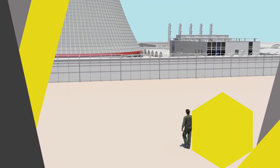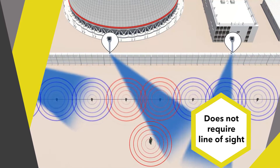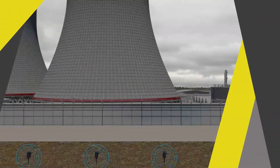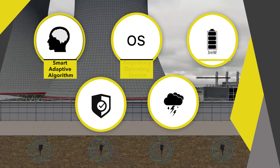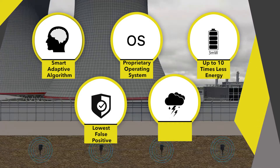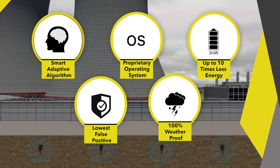As opposed to other security systems that require a line of sight of the intruder, seismic security can identify and thwart intruders without even seeing them. SensoGuard is a technology-focused company known for its intelligent adaptive algorithm that continuously learns the behavior of the environment. Combined with a proprietary operating system specifically designed for seismic security applications, our solutions boast the lowest energy consumption and fewest false positives on the market.